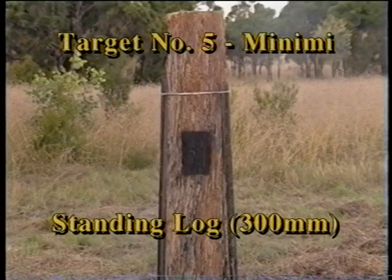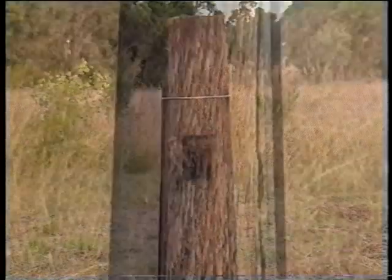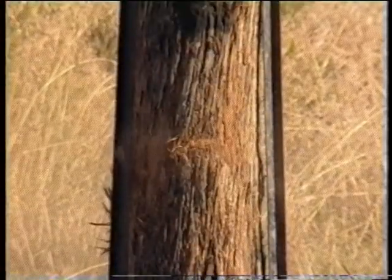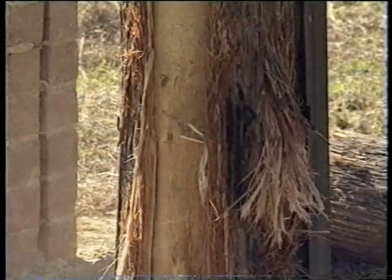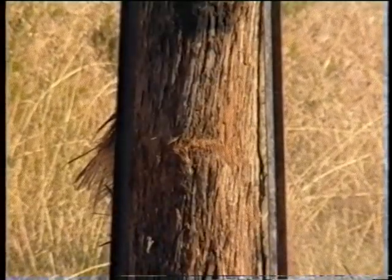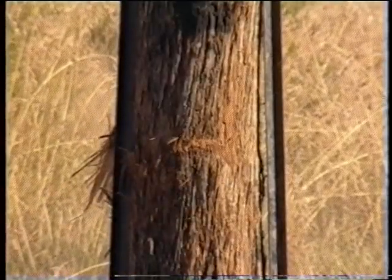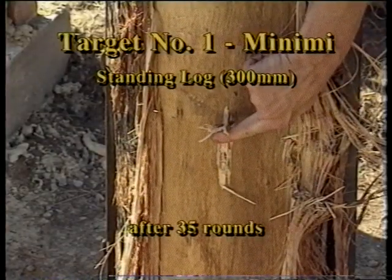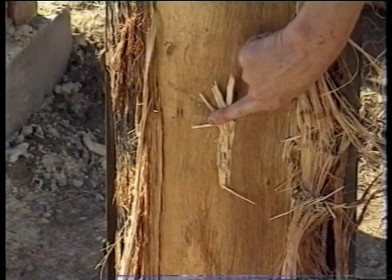Due to the size and shape of the target and the firing pattern of the Minimi, it will be difficult to ensure that the rounds hit the middle of this target. After 35 rounds, there were only a couple of penetrations of the 300 millimetre log, and neither of these were through the thickest part of the tree.